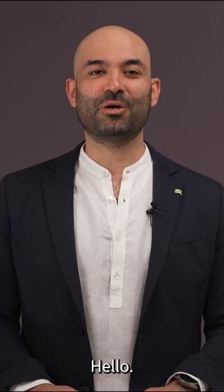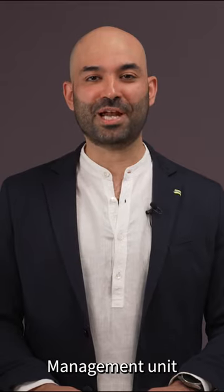What sets Infineon's wide bandgap portfolio apart from others? Hello, my name is Merdod. I head the application marketing and management unit at Infineon.